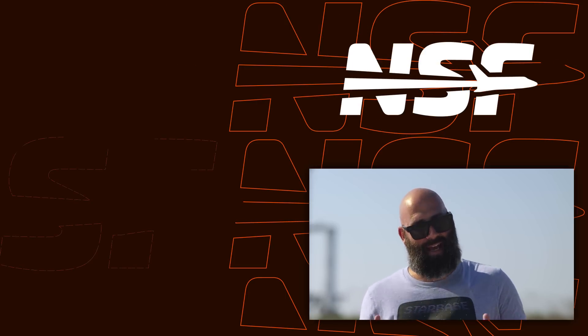Alright, that's it for this week. Thanks for watching, and as always, don't forget — be excellent to each other.